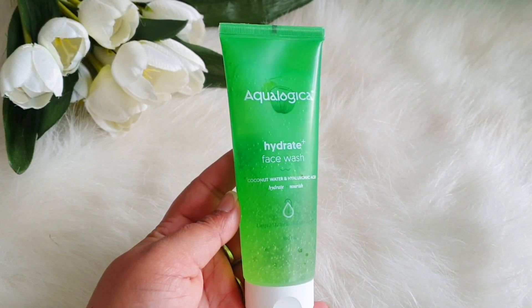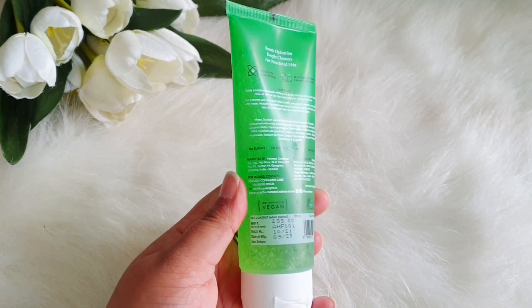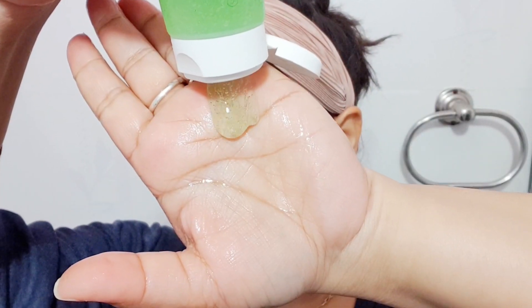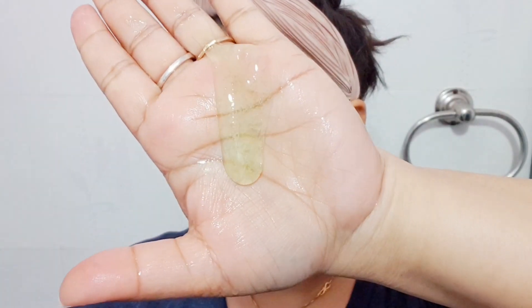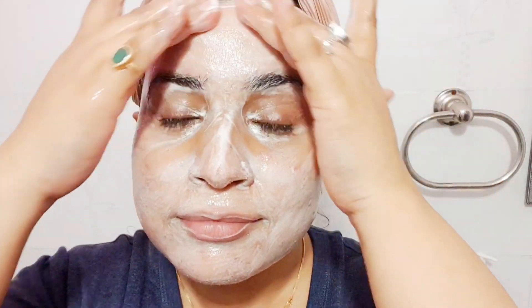The very first product is the Aqualogica Hydrate Face Wash. It comes in tube packaging — 100 ml and retails for 299 rupees. It has a gel-like texture, makes a lot of foam, and cleans your face thoroughly without drying out your skin, because it has mild surfactants and many hydrating ingredients.